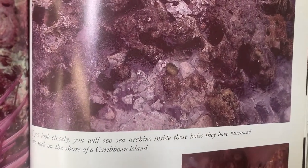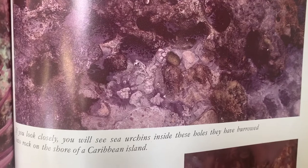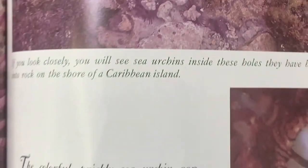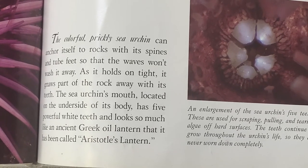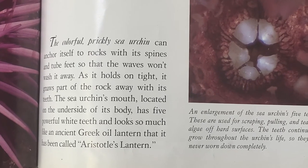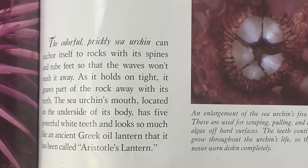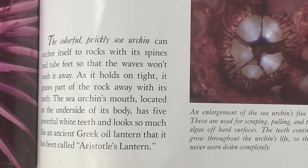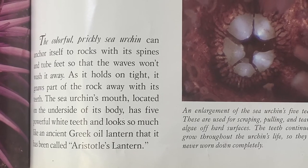If you look closely, you will see sea urchins inside these holes — they have burrowed into rock on the shore of a Caribbean island. The colorful prickly sea urchin can anchor itself to rocks with its spines and tube feet so that the waves won't wash it away. As it holds on tight, it gnaws part of the rock away with its teeth. The sea urchin's mouth, located on the underside of its body, has five powerful white teeth and looks so much like an ancient Greek oil lantern that it has been called Aristotle's lantern.